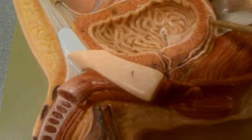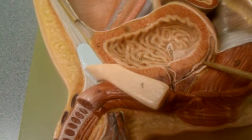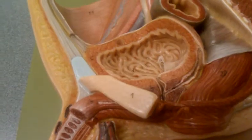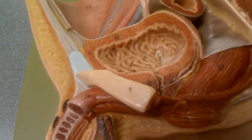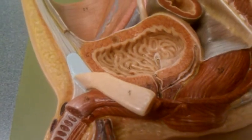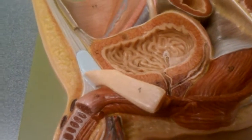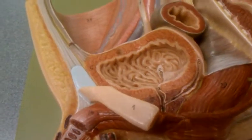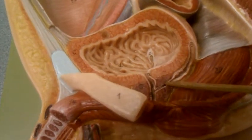You can see where the ductus deferens comes in and where the ampulla is created. It's at the ampulla that the sperm cells are mixed with secretions from the seminal glands. The seminal glands are releasing fructose, prostaglandins, and fibrinogen — all of these things are mixed together here in the ampulla, and then everything releases through what's known as the ejaculatory duct.